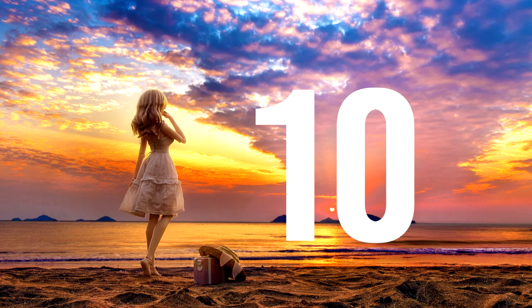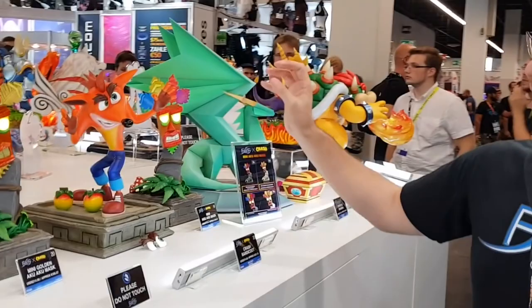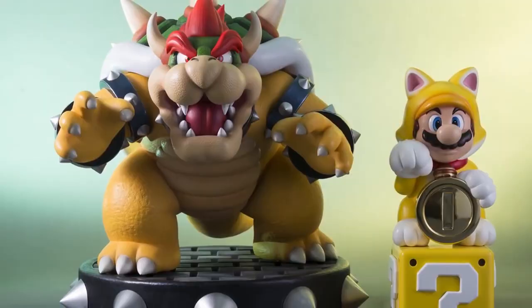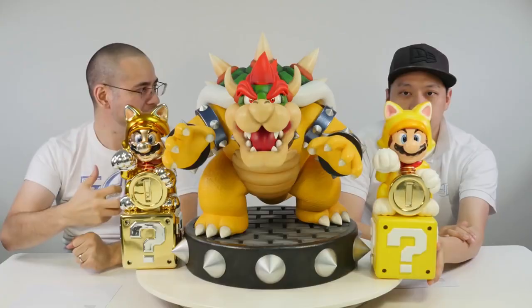Starting off this list at number 10 we have this epic collection piece of Bowser from First Four Figures. He is one of several super detailed statues that the company is coming out with to please hardcore Nintendo enthusiasts. And after a grueling two-year pre-order period, the King Koopa has finally been released in two limited versions. The regular version includes everything you see here — he stands on a spiked base and his scales and shell are incredibly sculpted and painted down to the finest minute detail.